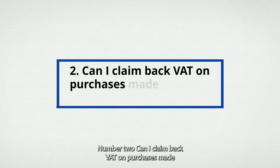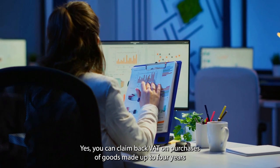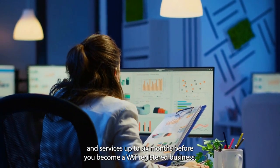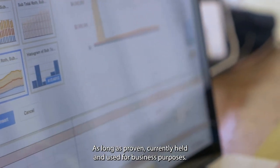Question 2: Can I claim back VAT on purchases made before I registered for VAT? Yes, you can claim back VAT on purchases of goods made up to 4 years and services up to 6 months before you became a VAT-registered business, as long as they are proven to be currently held and used for business purposes.